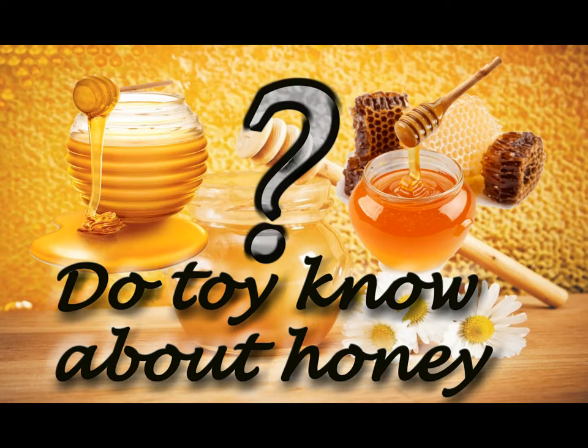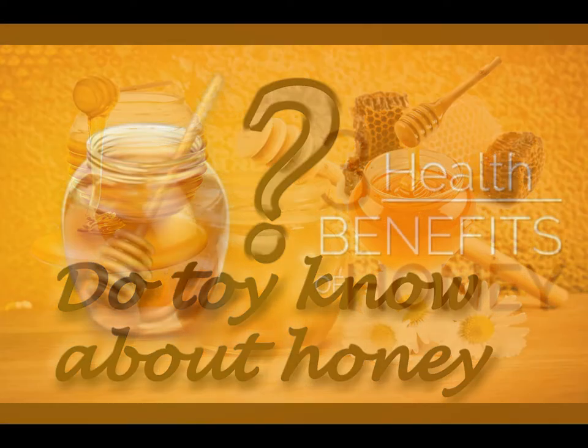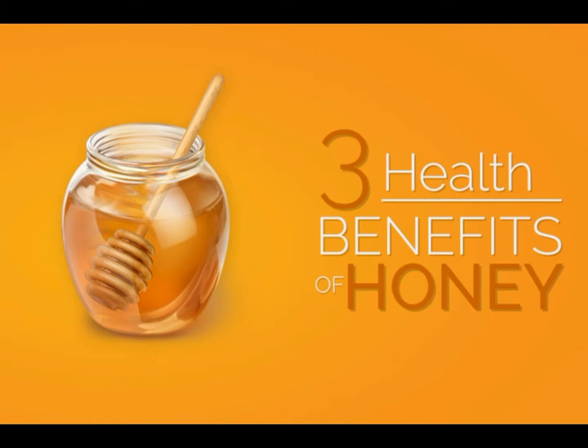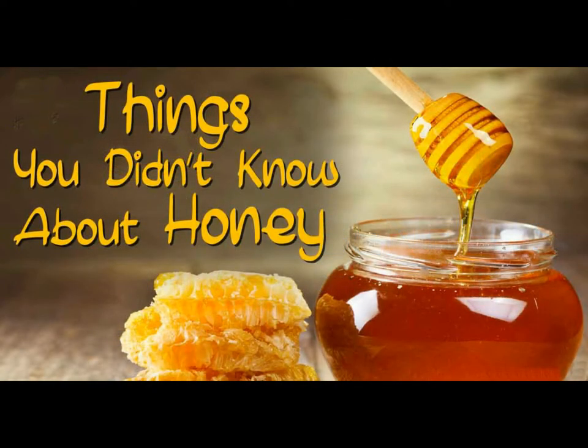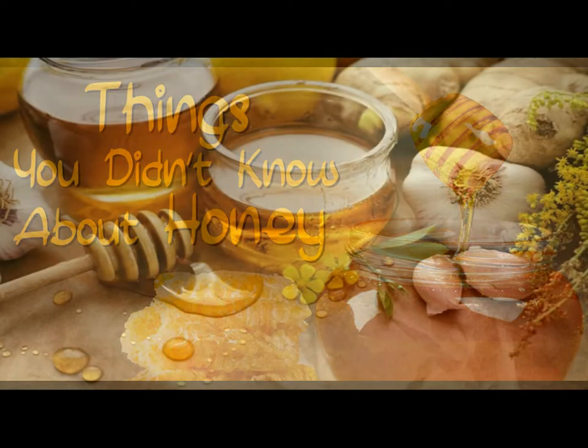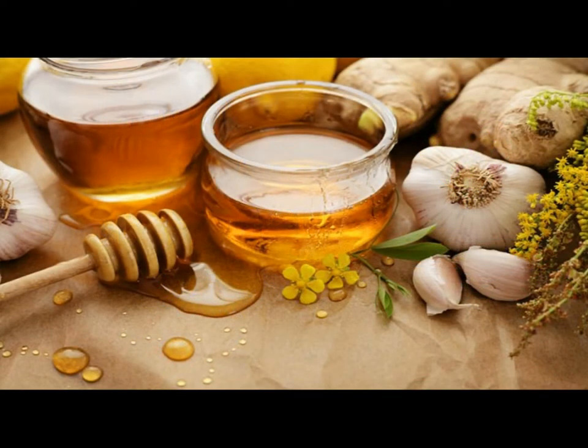What is honey and what are its benefits? Honey is a super-saturated sugar solution with approximately 17.1% water. Fructose is the predominant sugar at 38.5%, followed by glucose at 31%. Besides carbohydrates, honey contains small amounts of protein, enzymes, vitamins, and minerals.